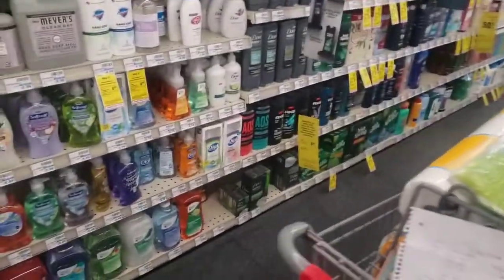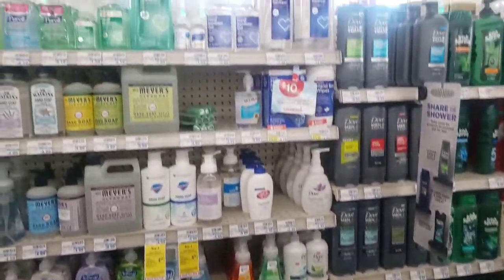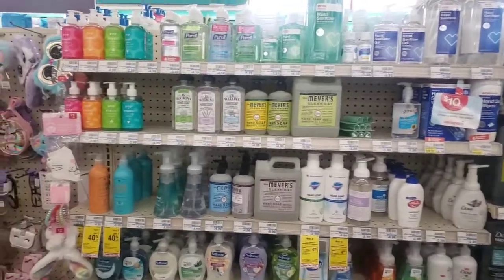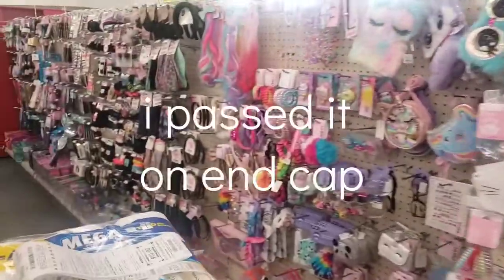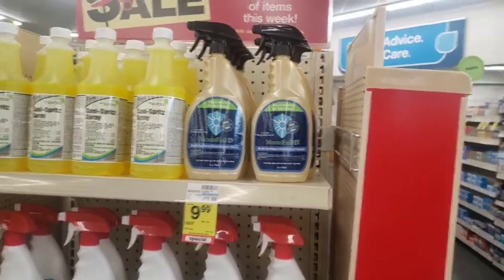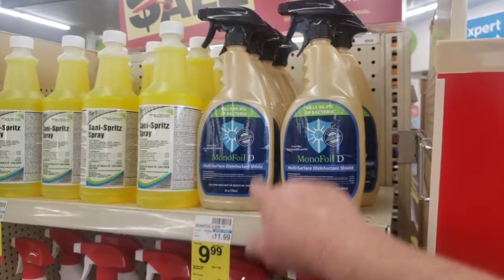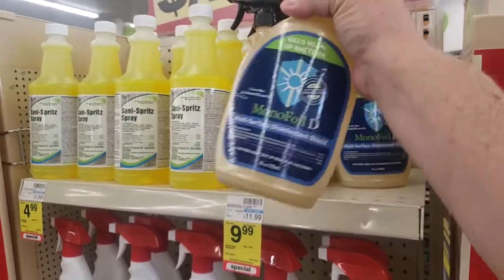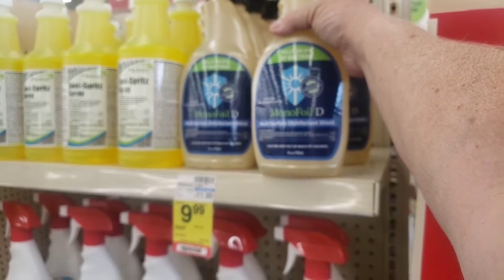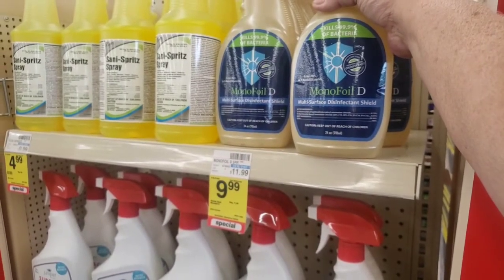Let me see if I can find it — I don't see it in the hand sanitizer section. Let me check the cleaner section. Okay, here it is — they have it on an end cap. The Mono Foil D cleaner is $9.99, regular $11.99, and you get back a $9 Extra Buck, making this just 99 cents. But it's going to be free for me because I'm going to pay for it with a $10 Extra Buck and get back $9 in Extra Bucks.